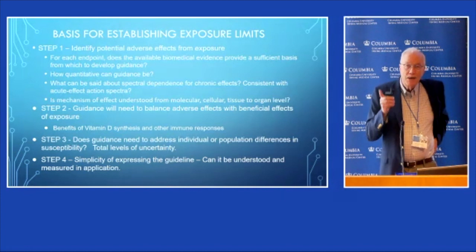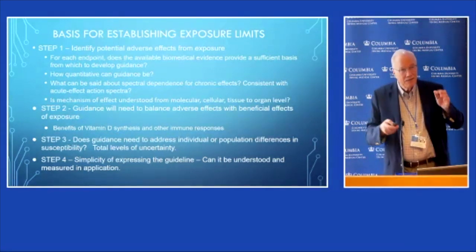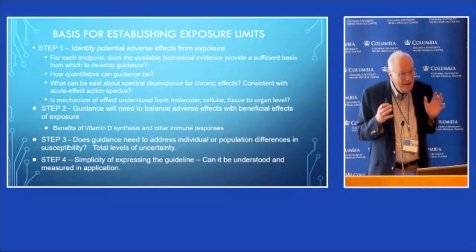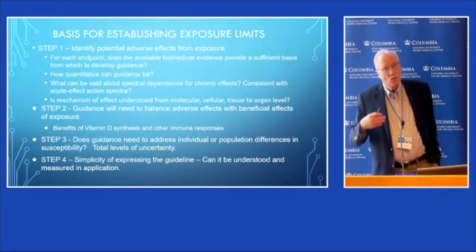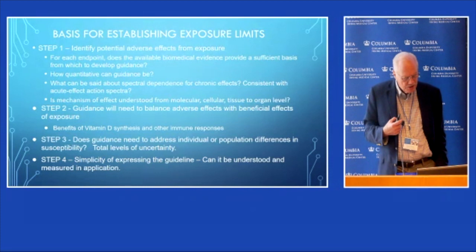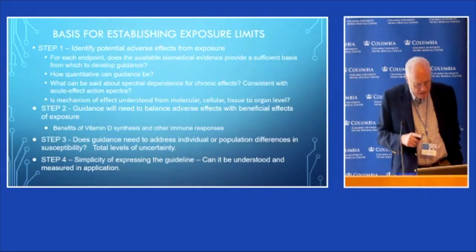A key point is that all of our biomedical data are basically in agreement — there's not conflicting data. There's not molecular biology saying this is terrible while human epidemiological data says we can't detect it. We need to understand mechanisms. These committees normally have very lengthy deliberations on whether we have general understanding of all the interaction mechanisms, and whether we can be quantitative or must just say 'avoid needless exposure.'